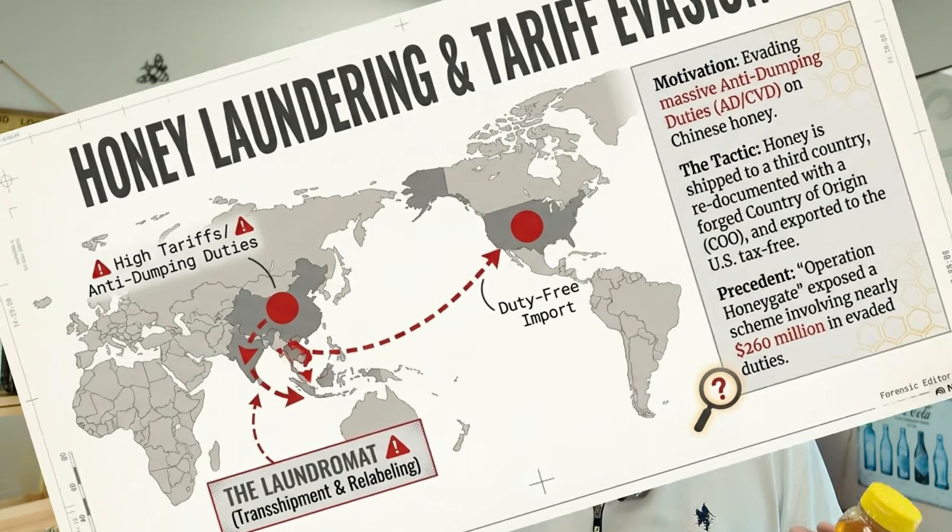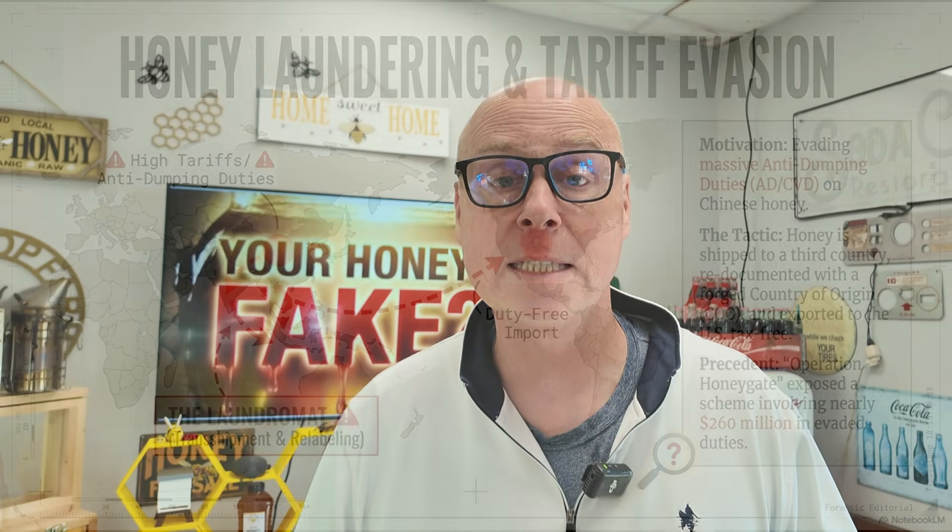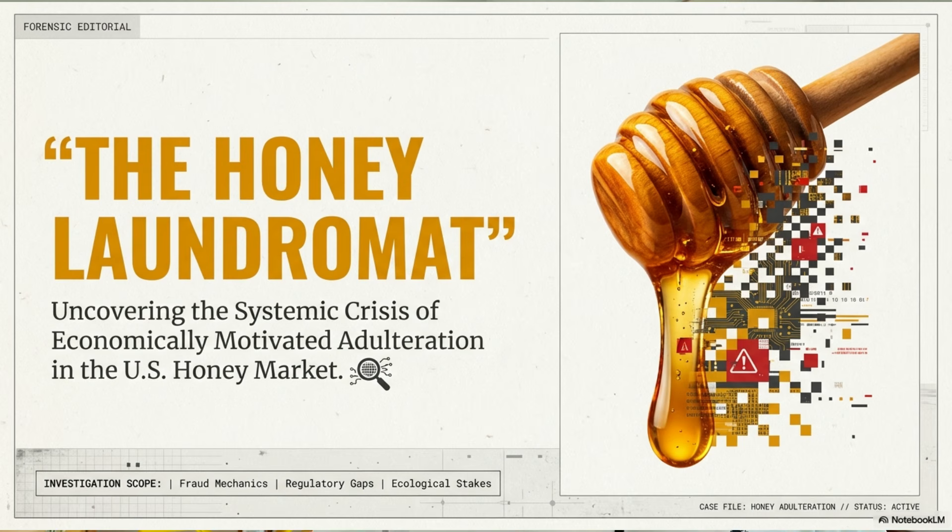About 75% of honey in the United States is coming from imports — other countries — including the biggest importer, which research shows is India. The problem is that even though statistics show about 40% of our honey comes from India, beekeepers and researchers in India say there are physically not enough bees, nor enough flowers, to produce that much honey. A lot of honey is actually coming from other countries, going through India, being relabeled as a product of India, and then shipped to the United States to avoid tariffs and taxes.